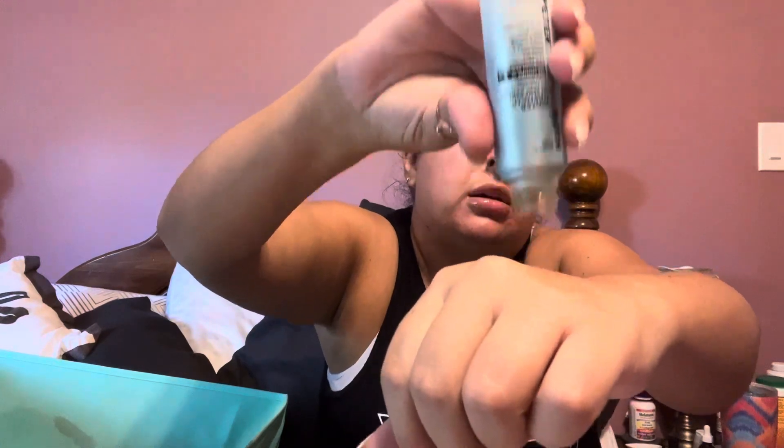Last but not least, I finished the Peter Thomas Roth Water Drench Hyaluronic Glow Serum. This claims 120 hours of enhanced hydration — I don't know if it's really 120 hours. I have two of these on backup, that's how much I like this stuff. I really did finish up quite a bit of it — it's pretty much gone. I love it more so in the winter because that's when I need my hydration the most. I have two on backup and I will use them, but I want to try some other stuff before I go back to it because that is a tried and true — I know my skin loves it.